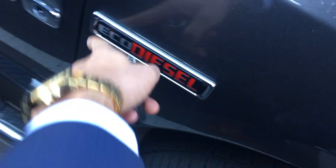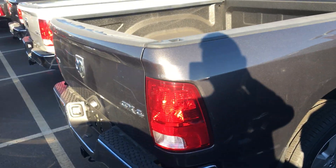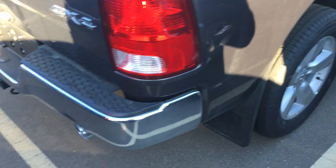You get your signal lights in the mirrors here as well, eco diesel badging on it. This is a crew cab, the short box.